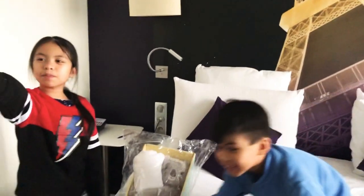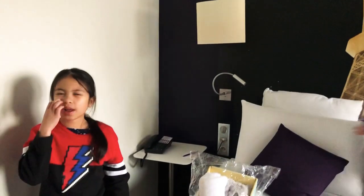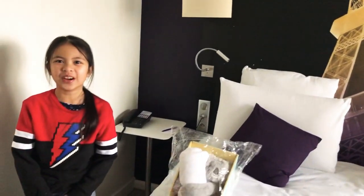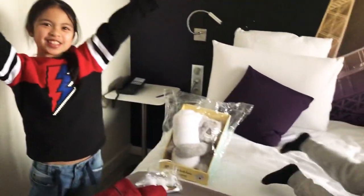And then over there, that's the other bed that has a Paris Eiffel Tower over there. So now — are you kidding? So if you're wondering, we are back in Paris and not in Milan anymore. So yeah, we'll see you guys later. Bye-bye.